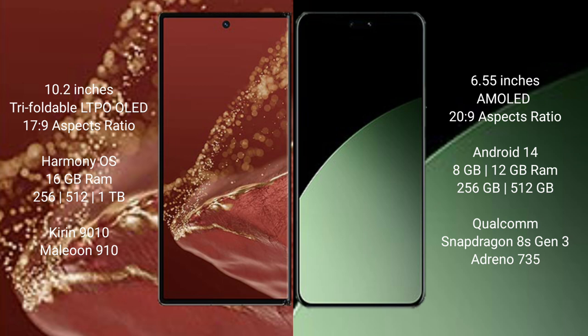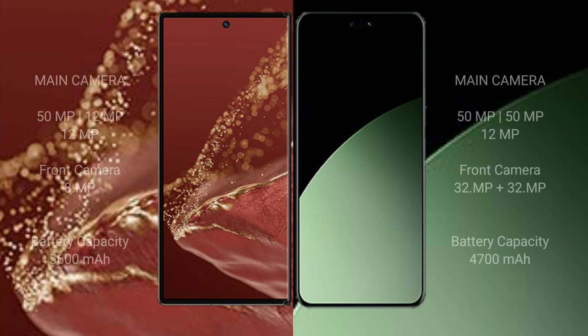The Huawei Mate XT Ultimate comes with 16GB RAM and 256GB, 512GB, or 1TB internal storage, powered by the Kirin 9010 processor with GPU 910. The Xiaomi 14 SEV comes with 8GB or 12GB RAM and 256GB or 512GB internal storage, powered by the Snapdragon 8 Gen 3 processor with GPU 735.